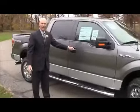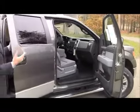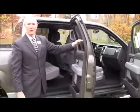Coming to the side of the truck, as we open the front door, the front door is a large door. One nice thing about even the back door is all four windows go all the way down. A lot of other trucks will only come three-quarters of the way down.